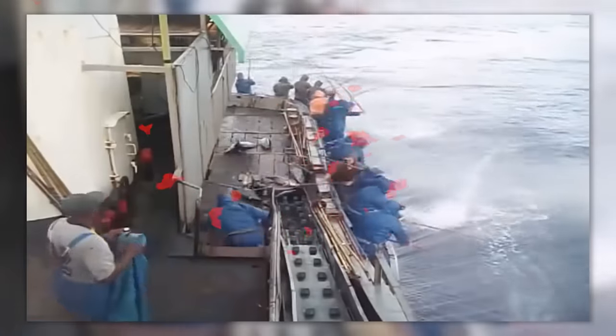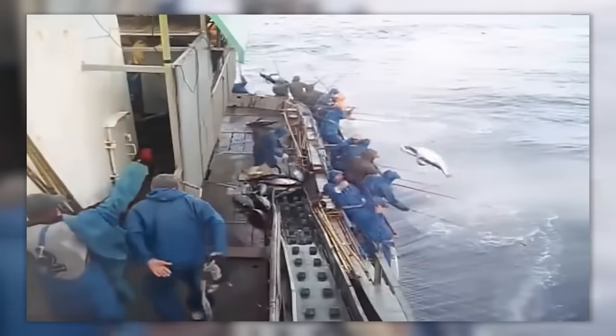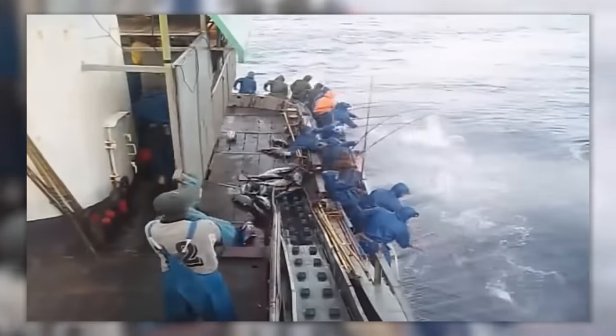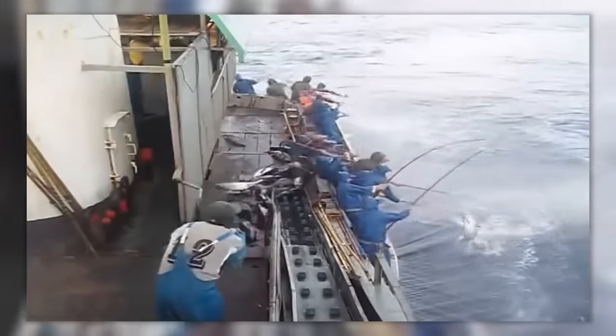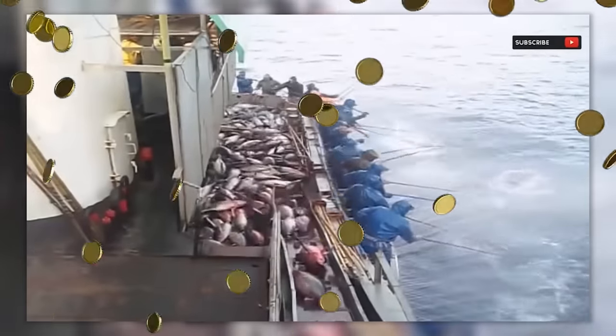And now, for the first time, you're going to see the most effective method of catching tuna in the world. Try to count how many fish they catch in five seconds, and then imagine how many they get in an hour.